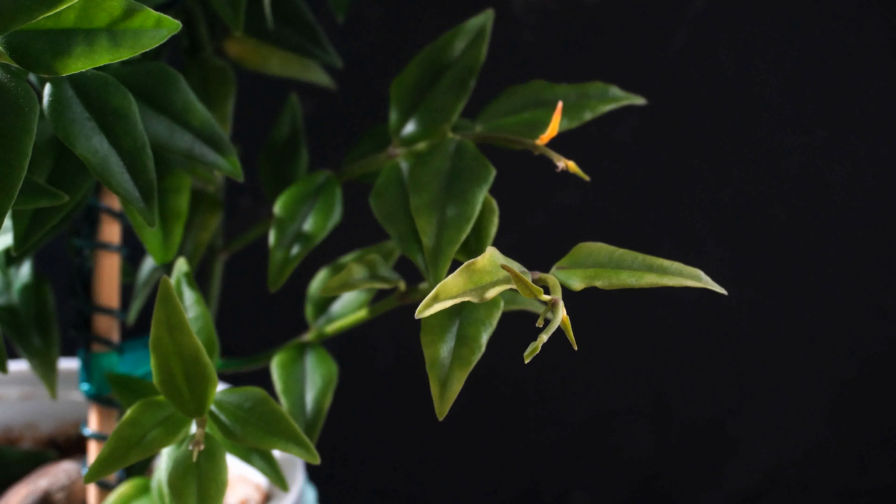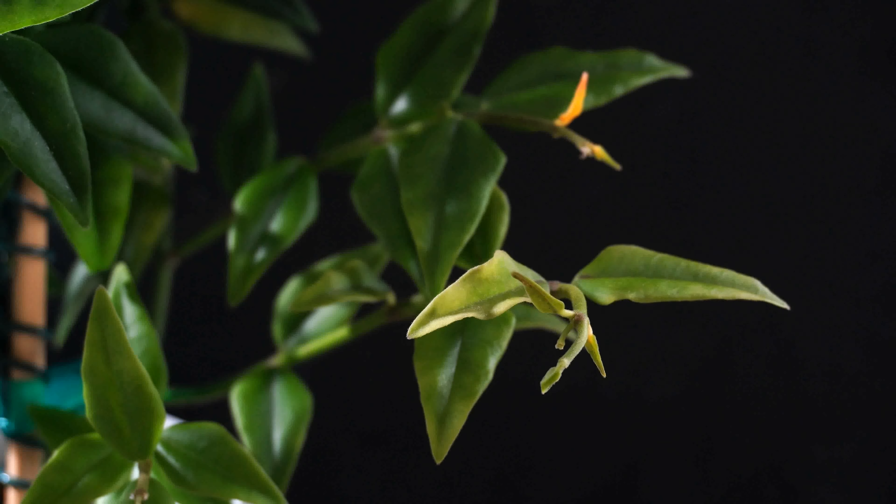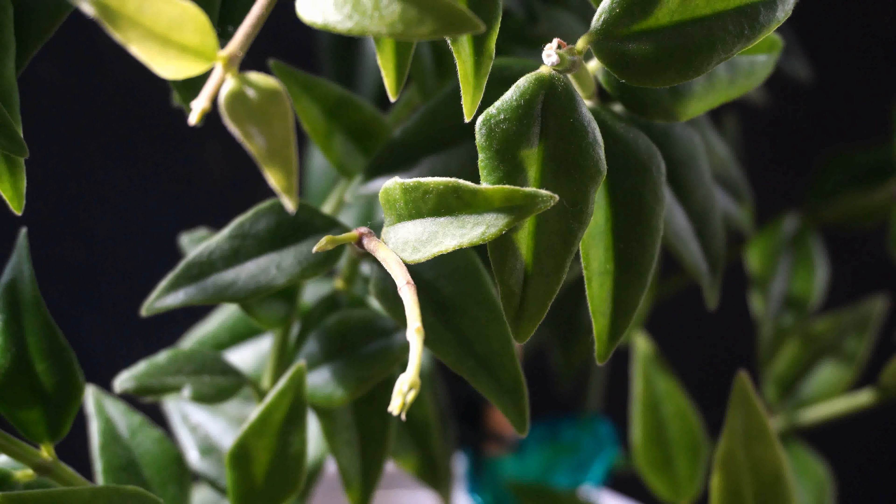Even some leaves were yellowing and falling off. Those are some examples. I didn't understand why it happened.